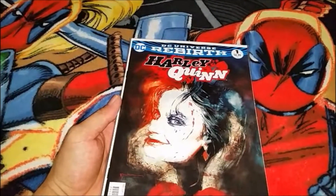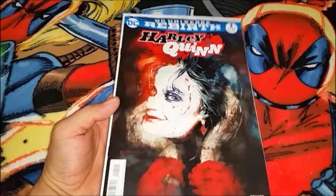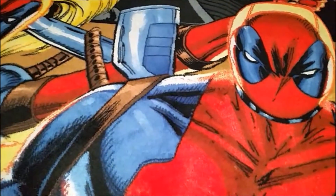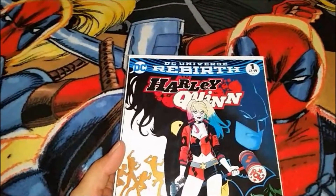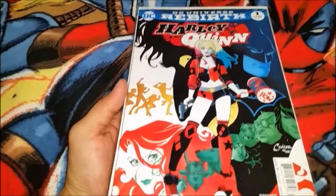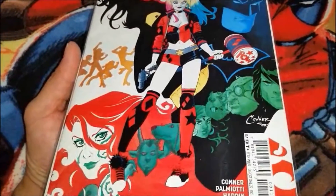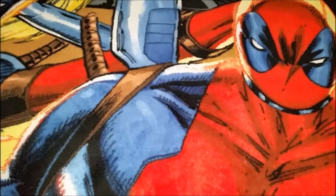Like that cover, and also another DC Universe Rebirth Harley Quinn number one. So yeah, picked those up — what can I say, my girl likes Harley Quinn so had to get her something.